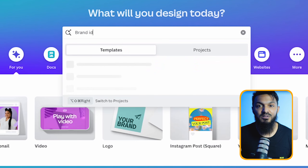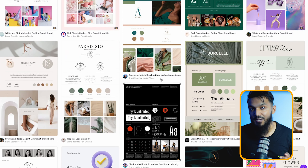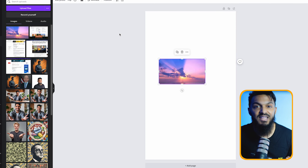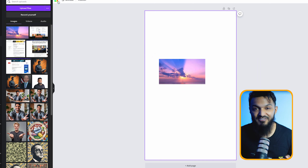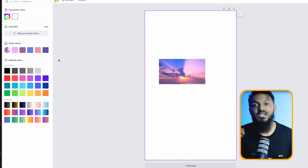Canva proves invaluable in this venture, offering a variety of customizable templates for brand identity kits. With just a few tweaks, you can tailor these templates to meet the specific needs of your clients. Additionally, Canva offers a lesser-known feature: AI-generated color palettes. By simply uploading an image that resonates with your client's brand vision, Canva's AI swiftly generates a cohesive color palette, streamlining the design process.